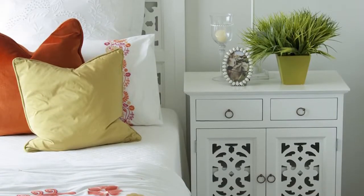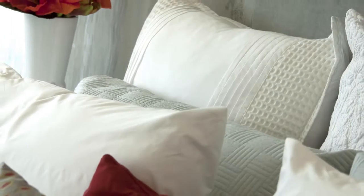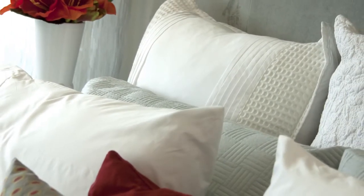Our show home is just one of the many home designs that we have on offer, and it is a great starting point for discovering what is the best style of home to suit your needs.